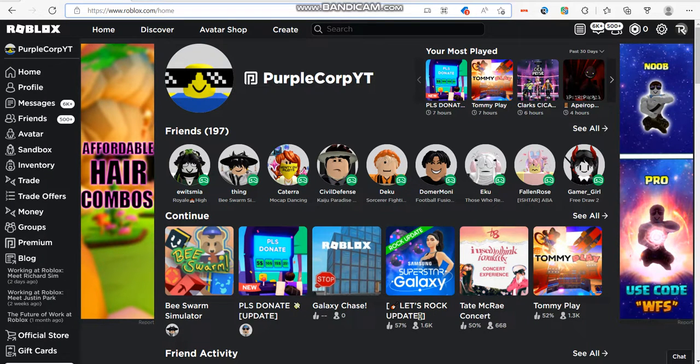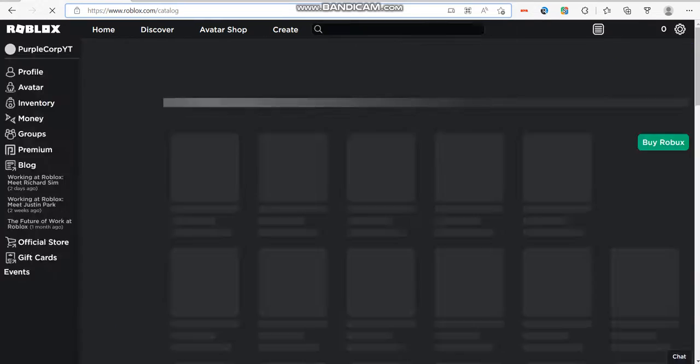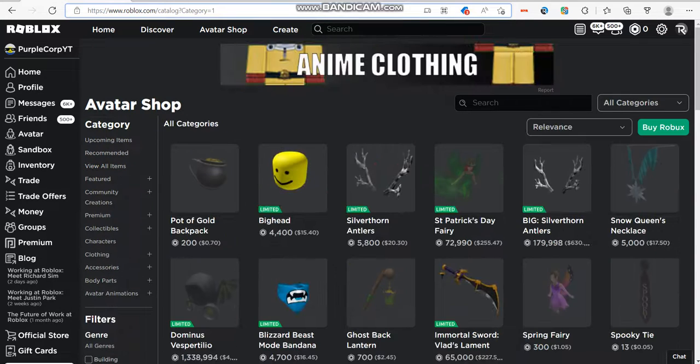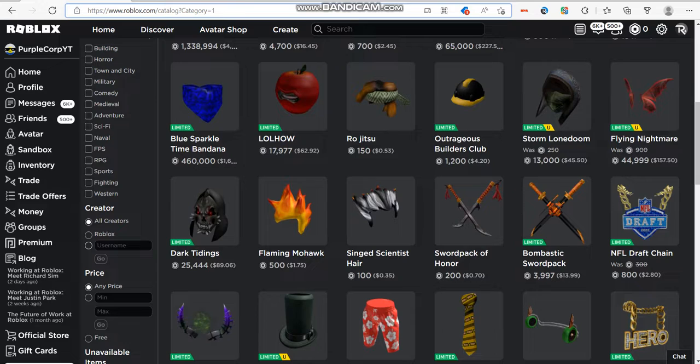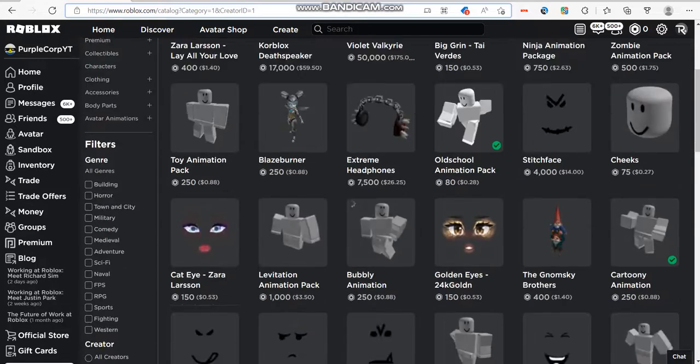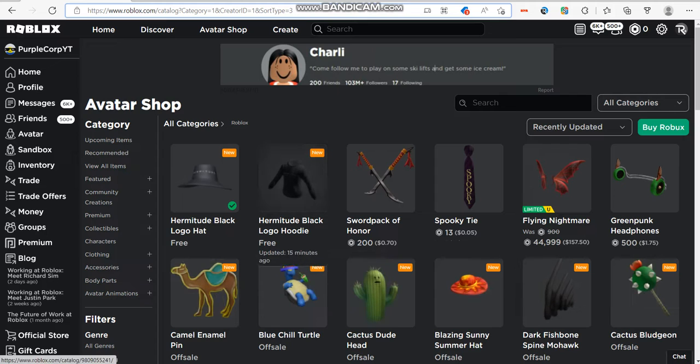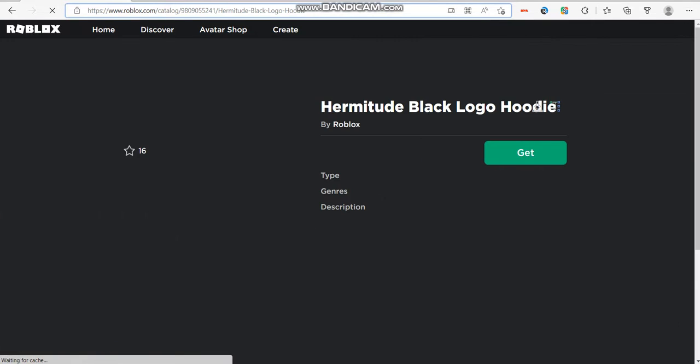Hey guys, today I'm going to show you how to get the Hermitude Black Logo Jacket for free. Basically, all we want to do is go to the Avatar Shop, click on 'View All Items', click on 'Roblox', click on 'Recently Updated', and we have the Hermitude Black Logo Hoodie — so click on it.